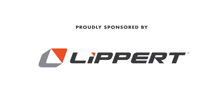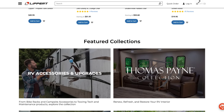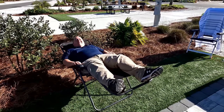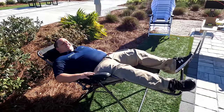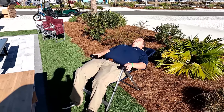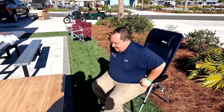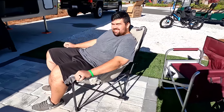Matt's RV Reviews is proudly sponsored by Lippert. Did you know Lippert does so much more than axles and chassis? They make a whole bunch of RV lifestyle aftermarket products. First is the super popular zero-gravity chair — you can lean all the way back and feel like you're in space. Then there's my personal favorite, a traditional fold-up chair where you can lock the back into your favorite position. And finally, Will's favorite — the big bear chair, great for all the big guys out there. Thank you to Lippert for sponsoring this video — links are down below.